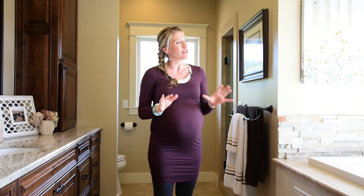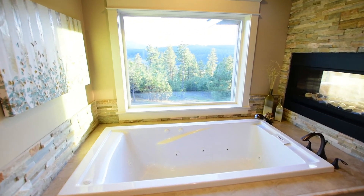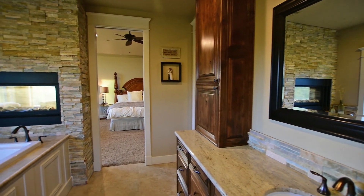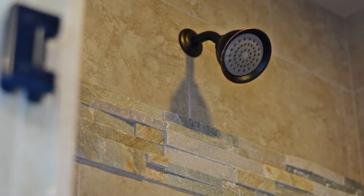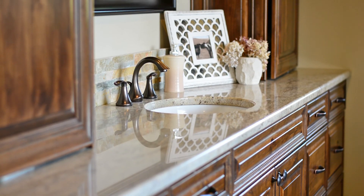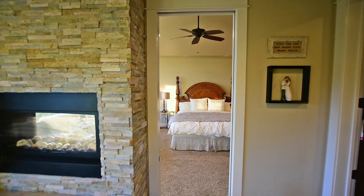I think every mom needs a place to relax, and this provides it — it's like a fairy tale. You have your deep soak jetted tub, a see-through fireplace, and a window to capture the view. Through here to the shower, we have double shower heads. We also have lots of upper cabinet storage to keep everything off the counter, decluttered, and keep this place peaceful and serene.